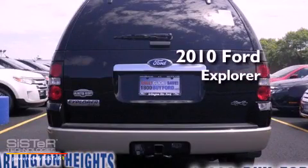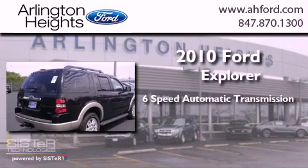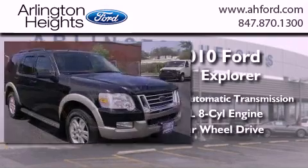This is a 2010 Ford Explorer. This SUV has a 6-speed automatic transmission, a 4.6-liter V8, and the added capability of 4-wheel drive.